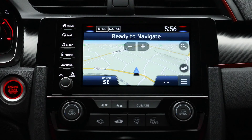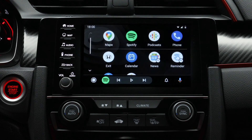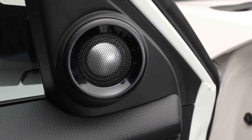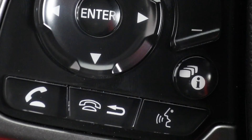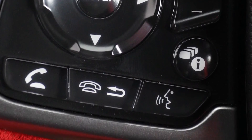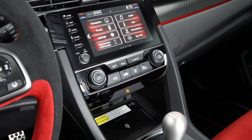The 7-inch display audio system with Honda Link and navigation is a breeze to use. Apple CarPlay and Android Auto make it easy to listen to your favorite tunes through the 542-watt sound system with 12 speakers. With USB connectivity, wireless charging, Bluetooth and hands-free voice recognition, staying connected while on the move is easier than ever.